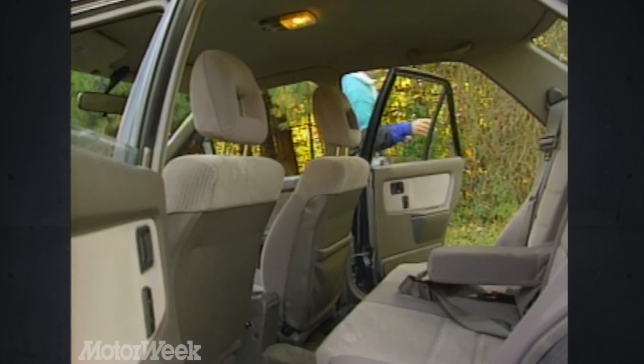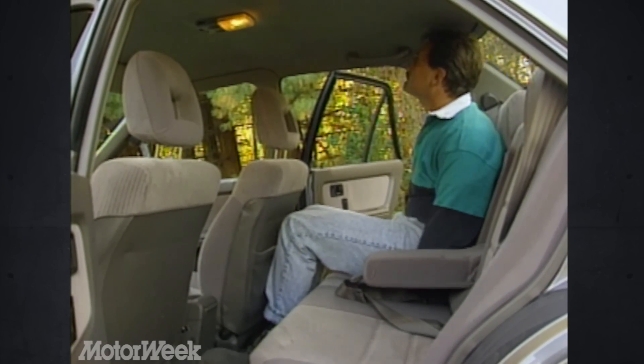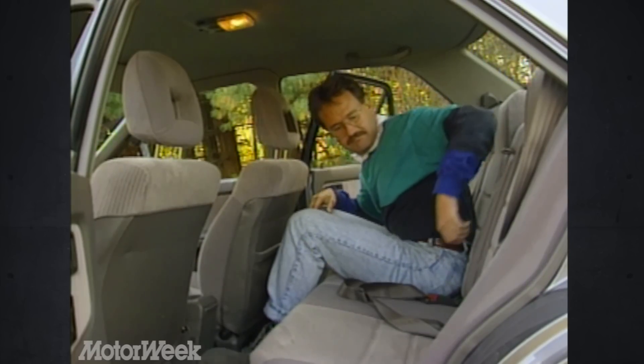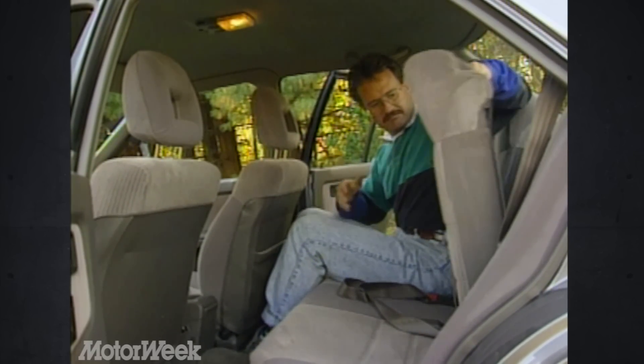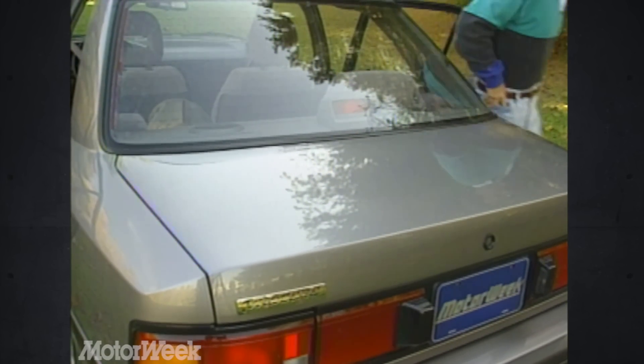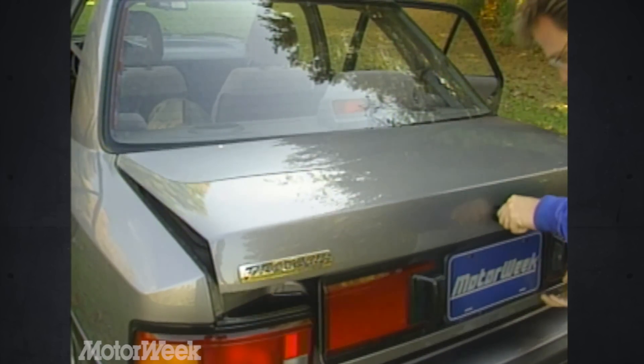Getting in the back door takes limber legs, as with any car this size. Once there, you'll find slightly more leg room than in the Civic, and six-footers will just barely get a scalp massage from the headliner. Interior amenities include a 60-40 fold-down rear seat, standard on the SE and LX versions of the Protégé — its advantages are obvious and welcome in a car of this size.